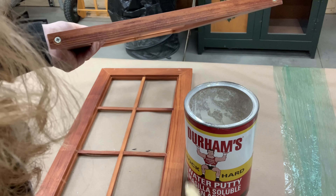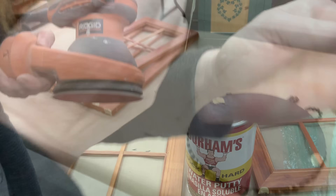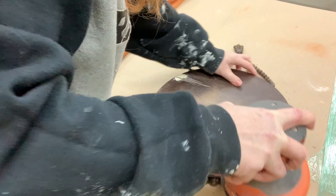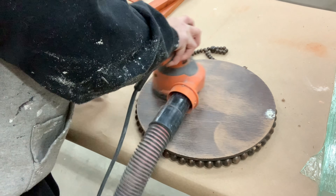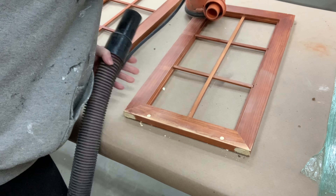I absolutely love this Durham water putty — just a little bit of water, a little bit of the powder, mix it to the consistency you want just like a wood filler or a spackle, let it dry, and then you can sand it. I also used the water putty on the back of this mirror because I think the back sides of my pieces are just as important as the front. Even though I glued those pieces down it left holes, so I wanted to fill those in. Now I'm using my orbital sander to sand them smooth.